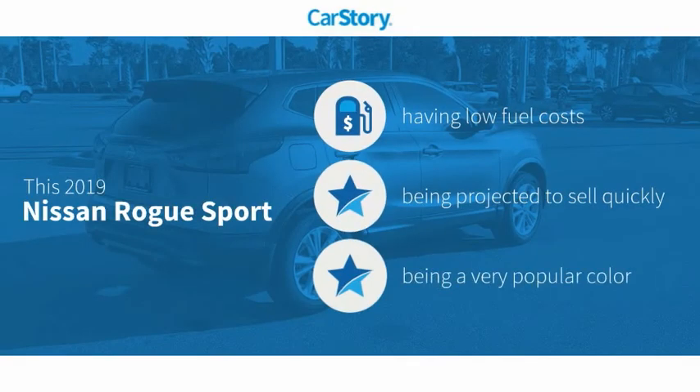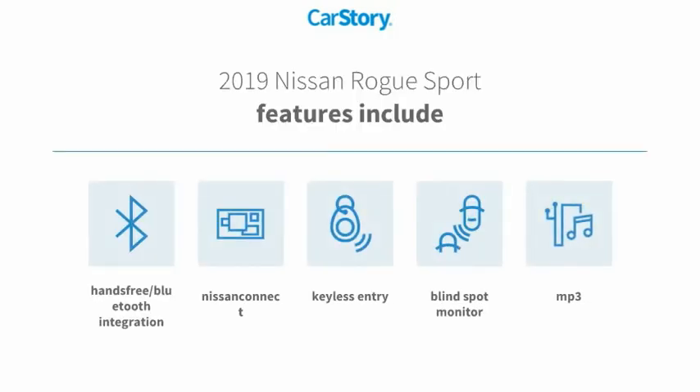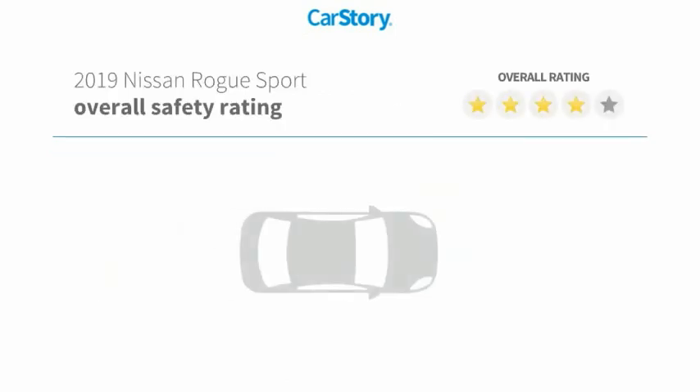Car Story research indicates this vehicle as having low monthly fuel costs. Features also include keyless entry, MP3, blind spot monitor, and hands-free Bluetooth integration with these ratings.